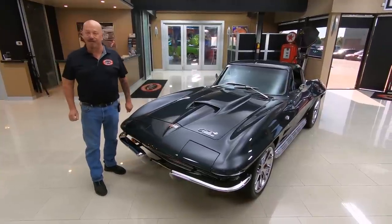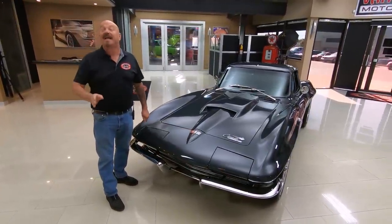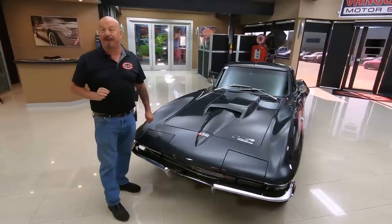Hey guys, welcome back to Vanguard Motor Sales. I'm Greg and this is a 1964 Corvette. This baby's got all kinds of surprises.